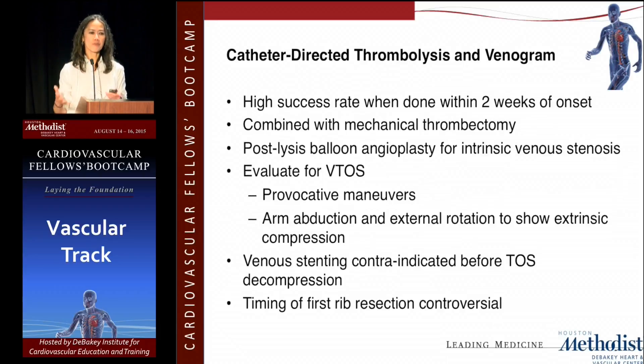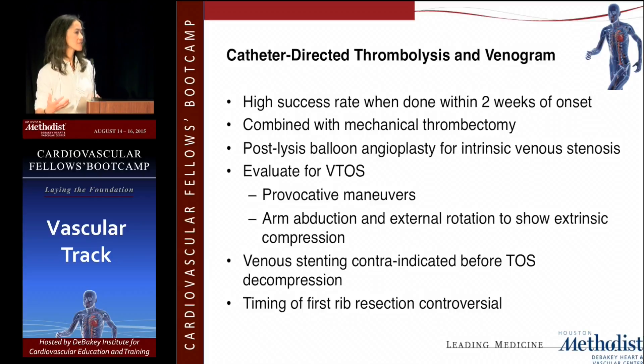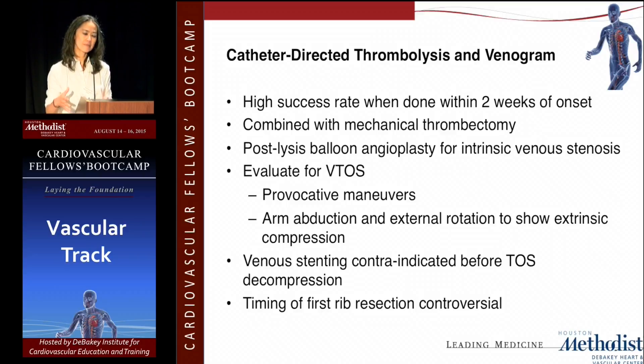Catheter-directed thrombolysis and mechanical thrombectomy for acute effort thrombosis is highly successful if patients are caught within two weeks of onset. A combination of both usually leads to complete recanalization of the thrombosed subclavian and axillary vein. After recanalization, if there is still intrinsic stenosis, there is a role for balloon angioplasty — but we should definitely not stent until after thoracic outlet decompression with first rib resection.